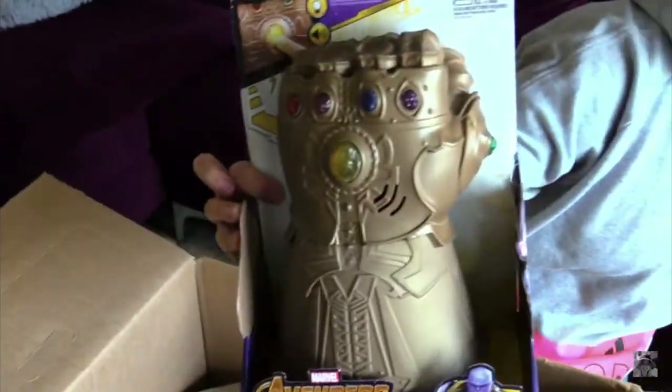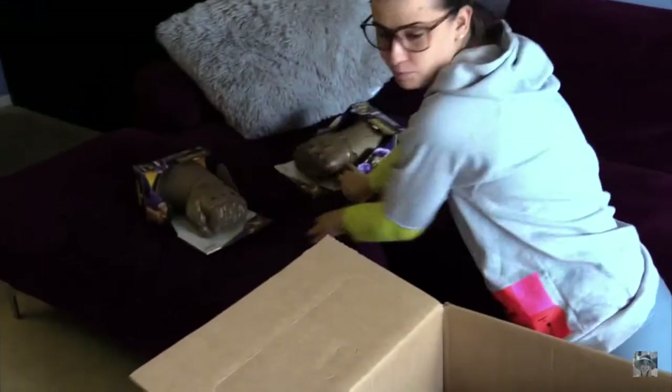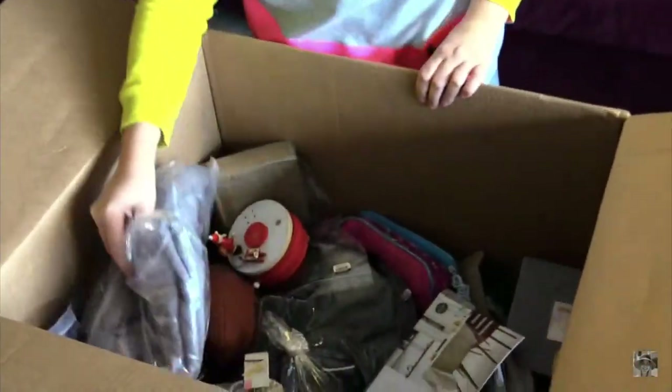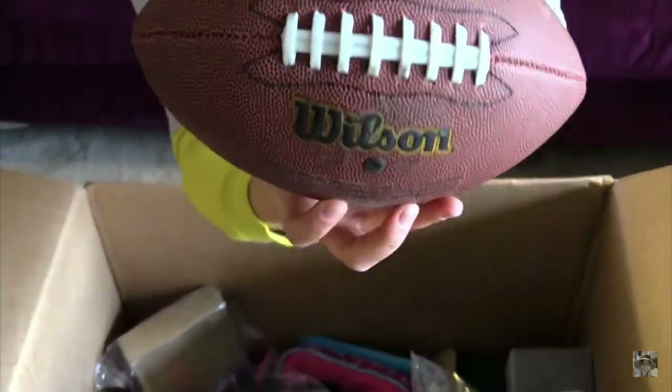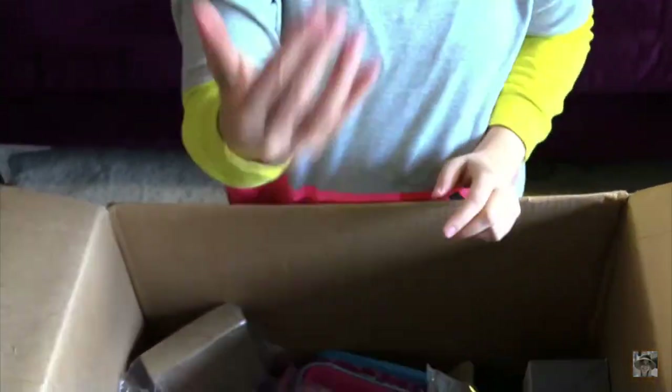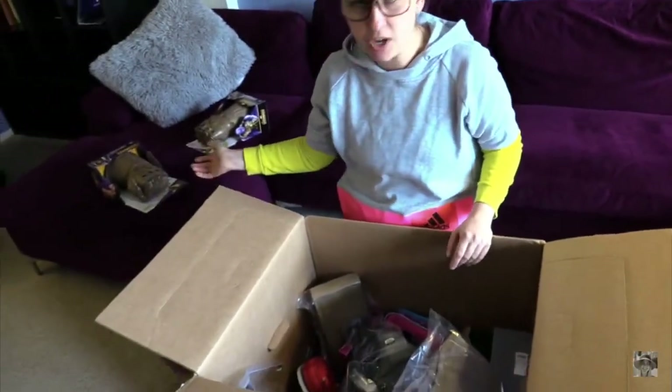There is another one just like this, so two of those — it could be sold as a lot or separately. Not bad. Oh, a Wilson NFL ball. It looks dirty and has no tags attached. We're probably gonna just donate it.